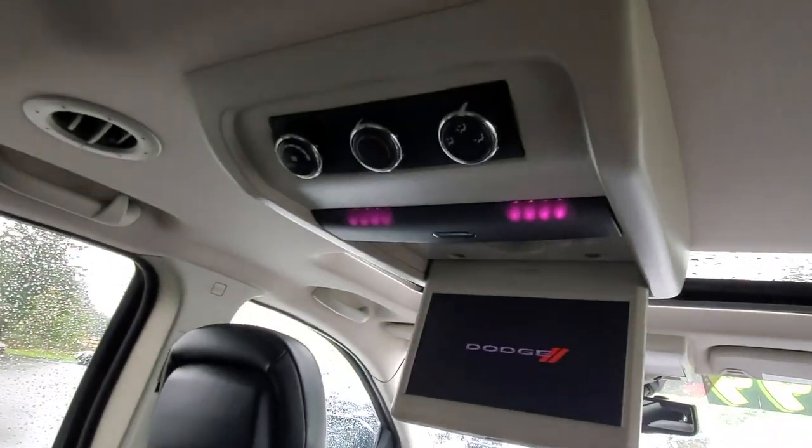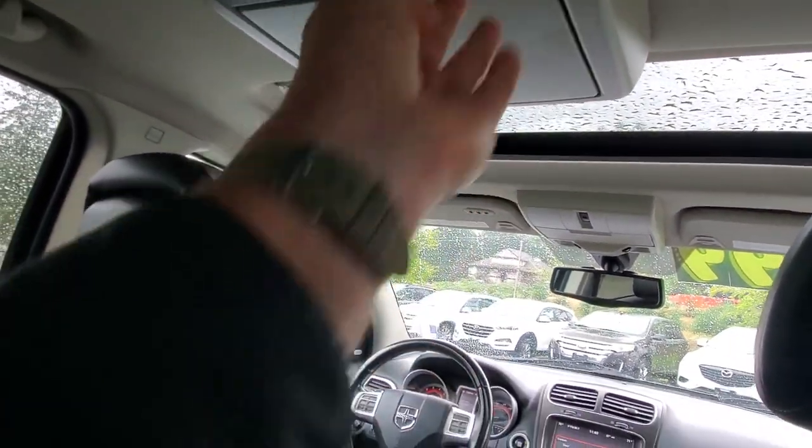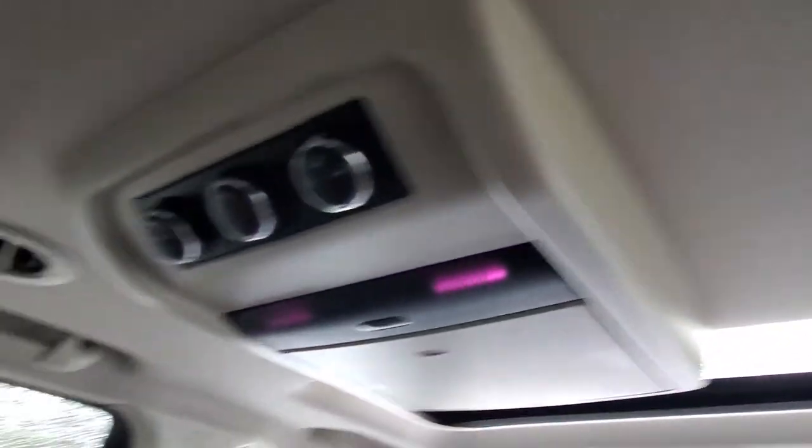It's even got a DVD player and a three-zone climate control system — you can watch some movies back there. Lots of lights and ventilation even in the ceiling.